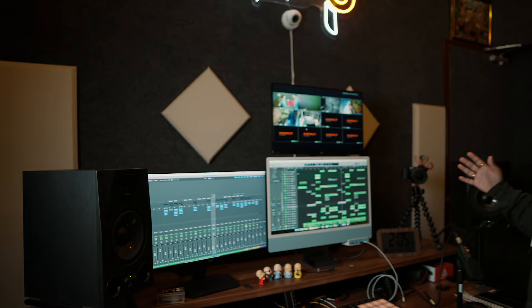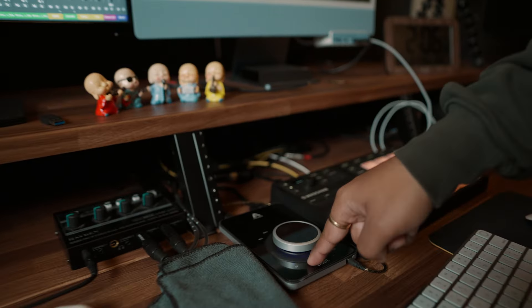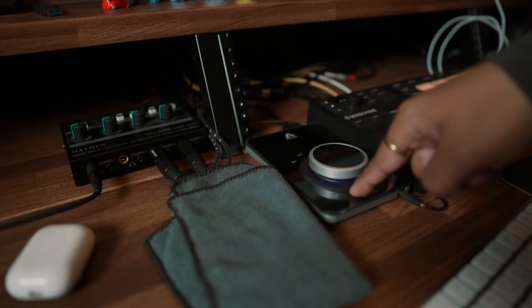So, this is our Studio A, which is the main recording system. We are using an iMac with an extended screen. Mostly, we use Logic for recording. This is our brain of the studio — the audio interface, Apogee Duet 3.